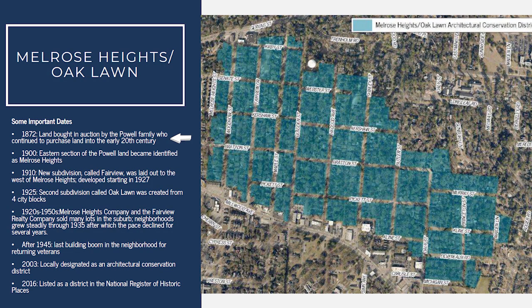As early as 1872 and into the 1890s, a prominent local family known as the Powells started buying land in the area that is today known as Melrose Heights. Early on, the development of the neighborhood was slow.